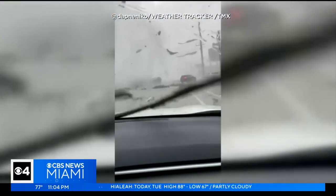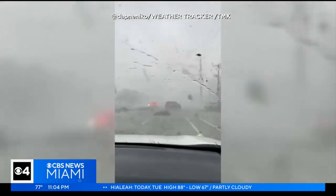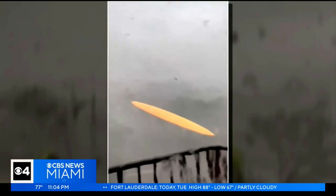Oh, my God. It's something many South Floridians have never seen before — cars being whipped around by a tornado in Palm Beach Gardens. Tornado, tornado, tornado.